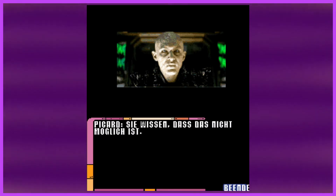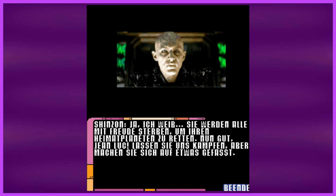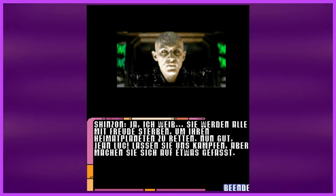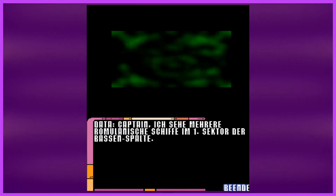Picard responds: you know that's not possible. More diatribe from Shinzon — everyone's going to die, you can't save your home planet. Jean-Luc, let's fight each other. I have something in store for you. Then Data says: Captain, several Romulan ships are entering the sector.